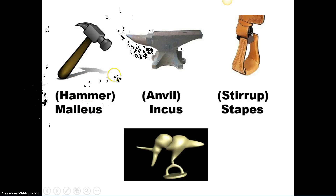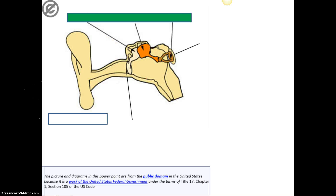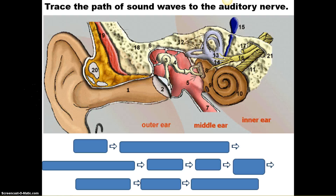Hammer — malleus. Anvil — incus. Stirrup — stapes. Know those. And here we have the diagram of the ear — again for more practice. Incus, stapes, oval window, tympanic membrane. Trace the path — you need to know the path. I might ask you to draw the path out, so know it.